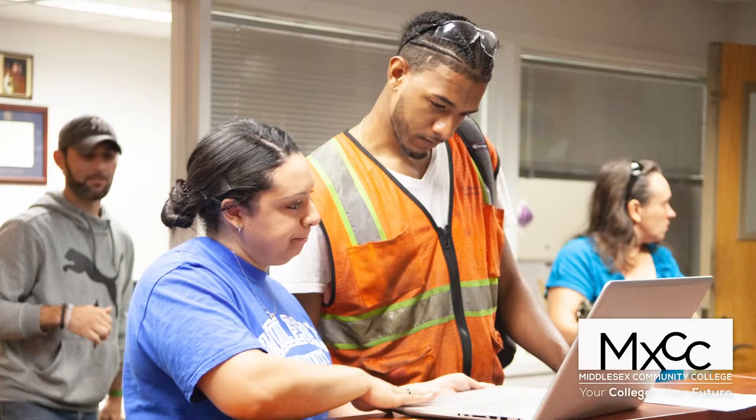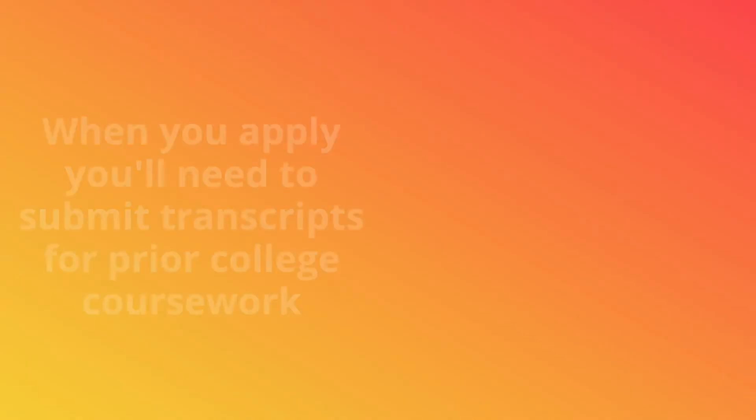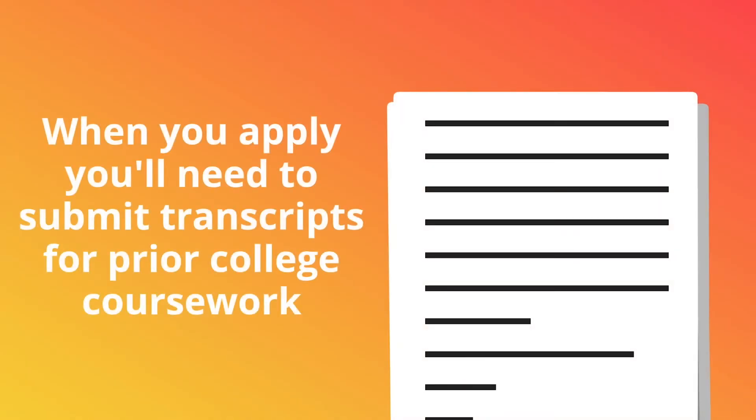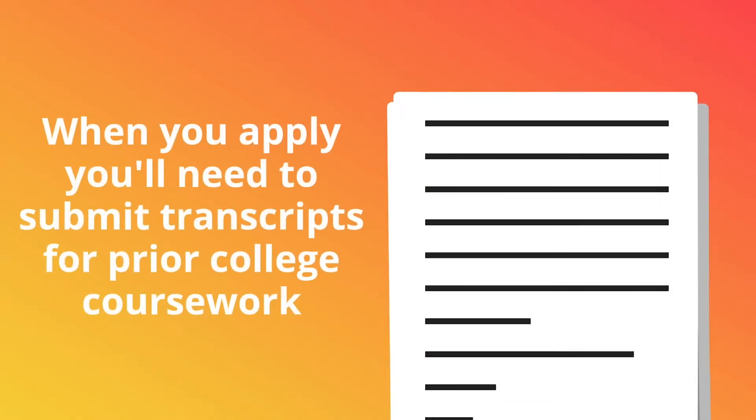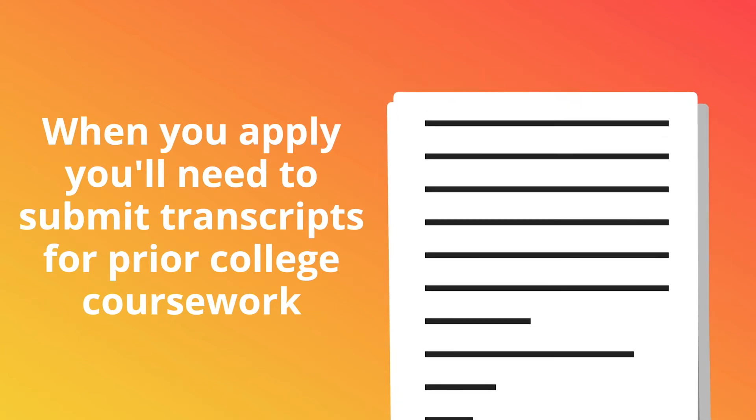One of the other functions in our office is the review of prior college coursework. You should have an official transcript submitted to our office for review for transfer of credits that may apply to your program of study. Be sure to have any and all of your transcripts sent to us so we can evaluate them, and any of those credits can apply even if they're just for elective credit.